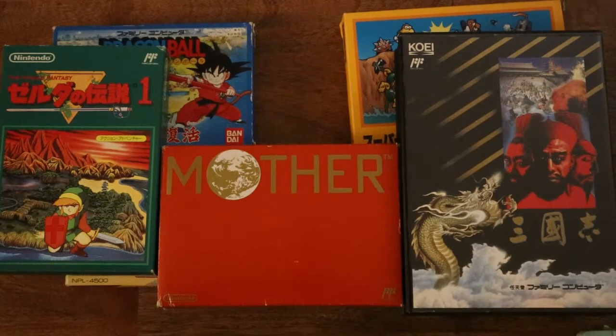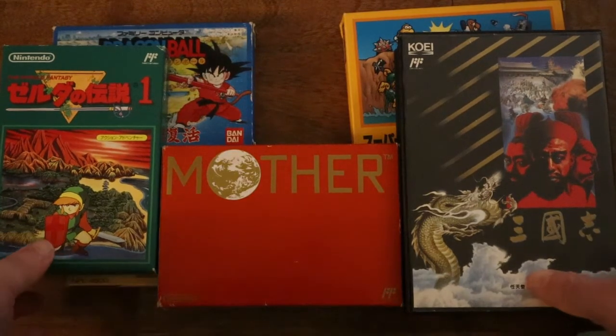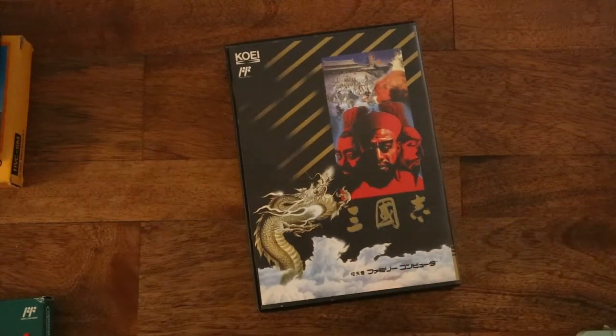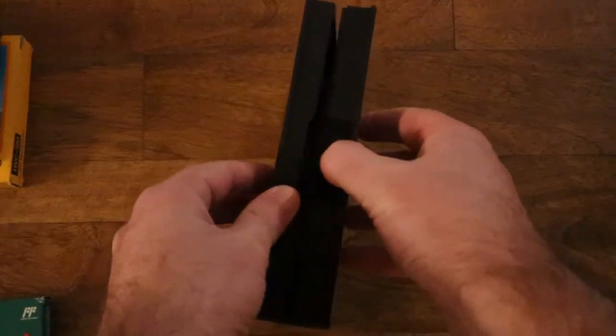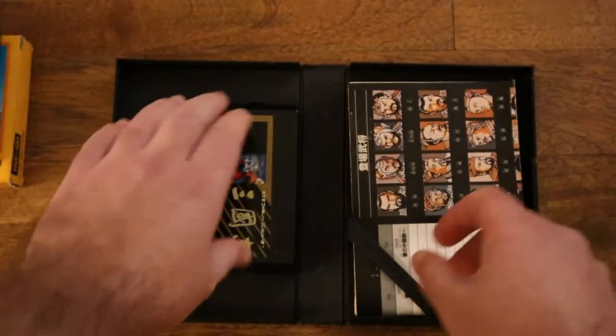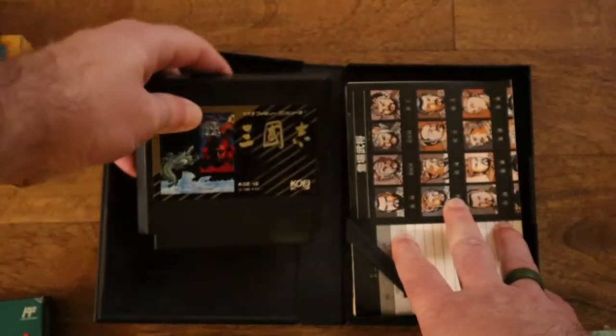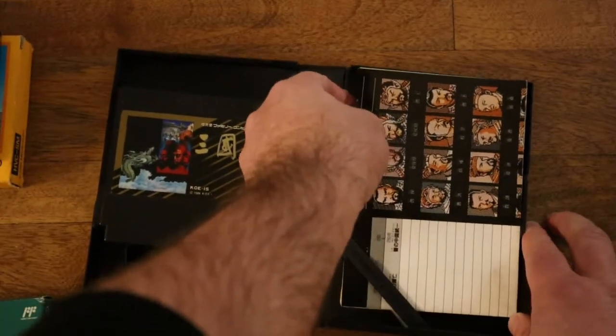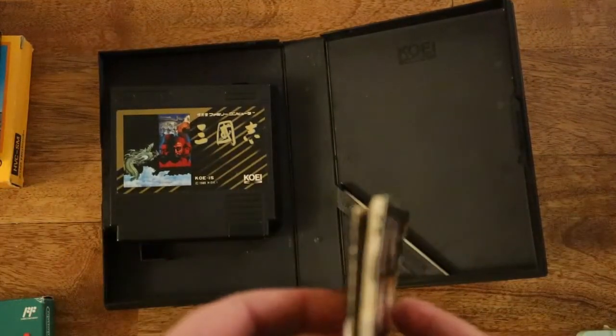You compare this to the NES, where they all have the same uniform box for the most part. This Koei game's cartridge is obviously bigger, because most Koei games have a much larger circuit board — that's just because they're bigger games. It also comes with just a really thick book and some maps. This kind of reminds me of some of the Sega games that EA ported, where they needed a 50- to 100-page manual to get everything across.